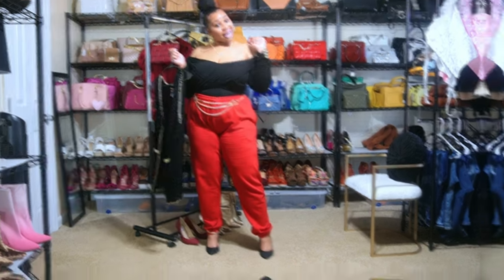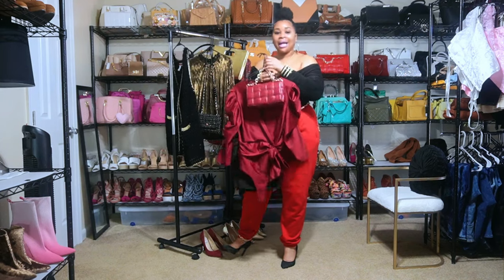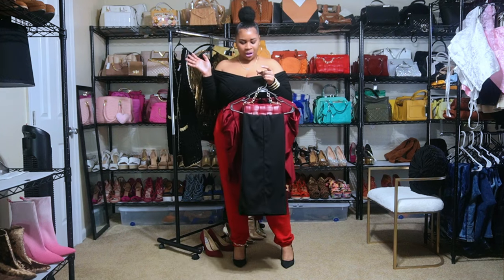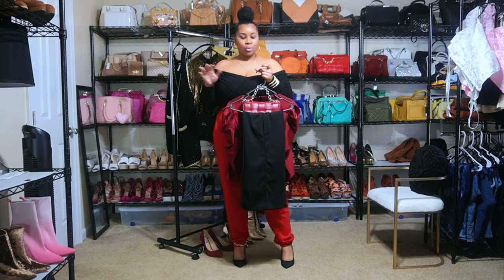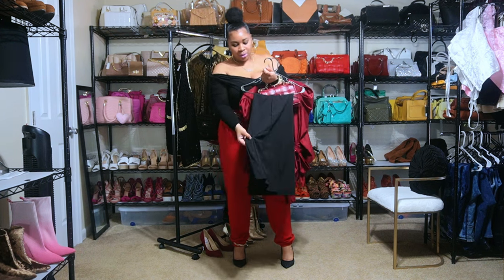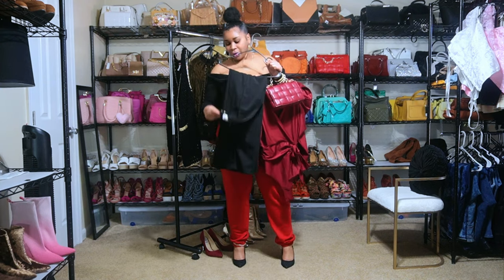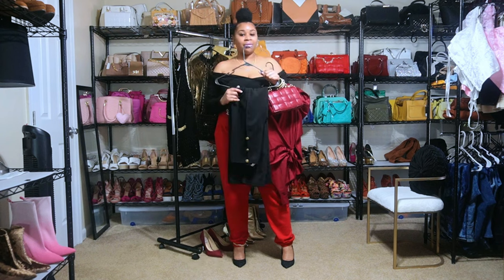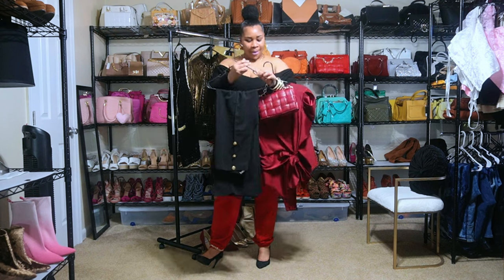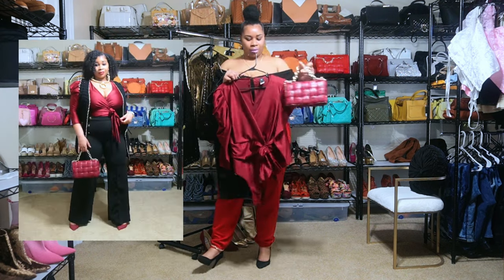Let's jump into the three looks I came up with. For look number one, we have these black flare leg pants. I actually used to have a boutique and I used to source my own clothing, so these pants were a pair I had sourced myself. They have little gold detailing on the front on each side — six buttons — and they have this nice shaping vibe to them.